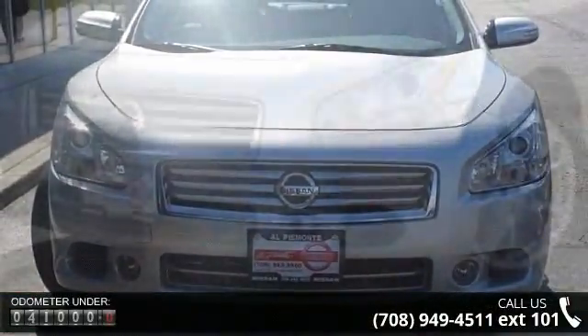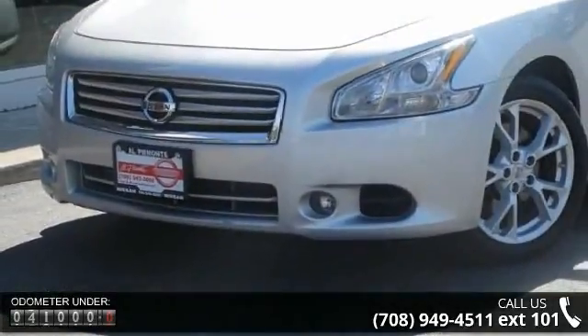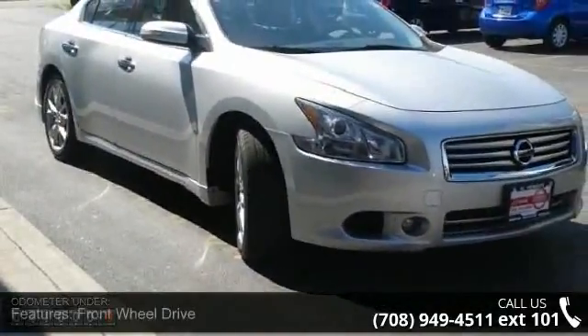This vehicle comes with a reliable six-cylinder engine connected to a smooth-shifting automatic transmission. This vehicle's top features include front-wheel drive.